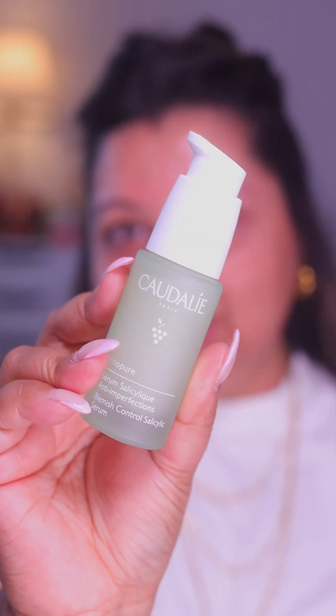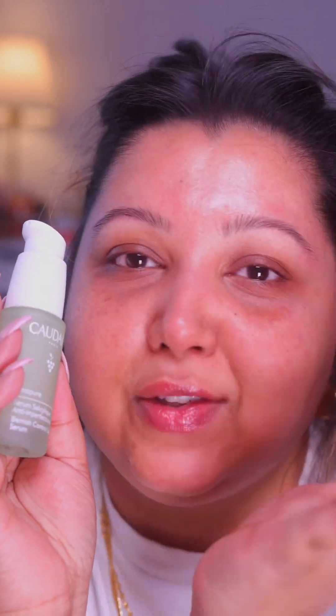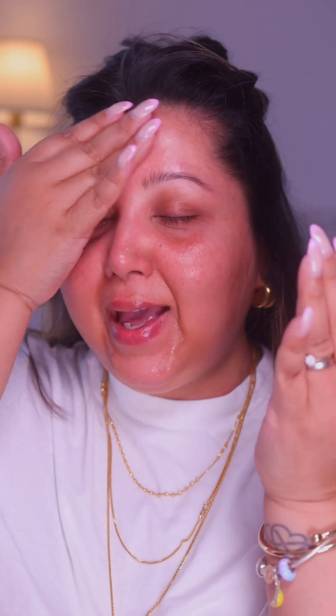This is the Vino Pure serum — it is the anti-blemish serum. Can I tell you, I love this color of the packaging? I just want to wear this color for the rest of the summer. It has that Caudalie smell, if you know what I mean, and it absorbs so fast into my skin. Again, my skin doesn't feel dry.